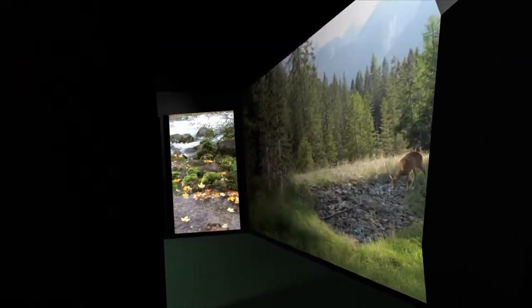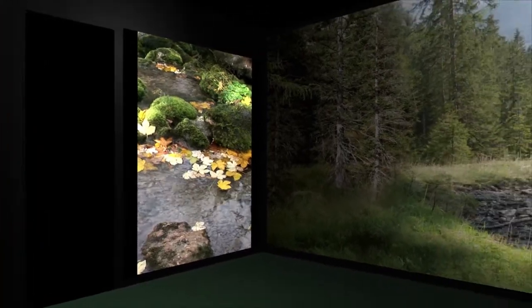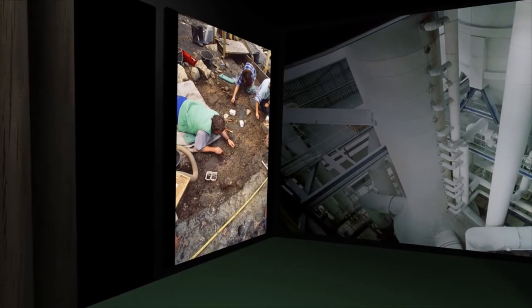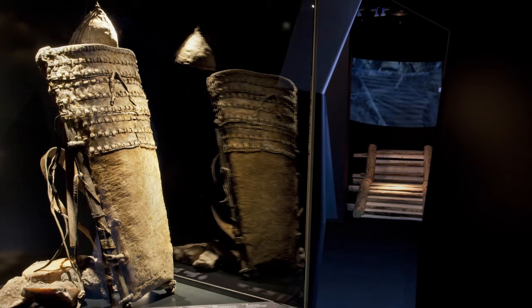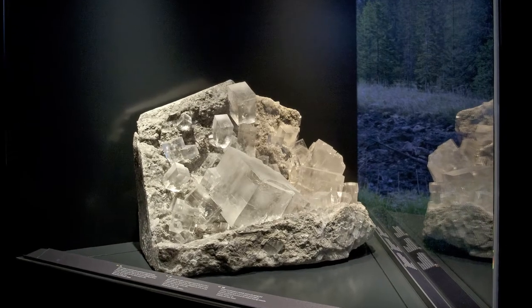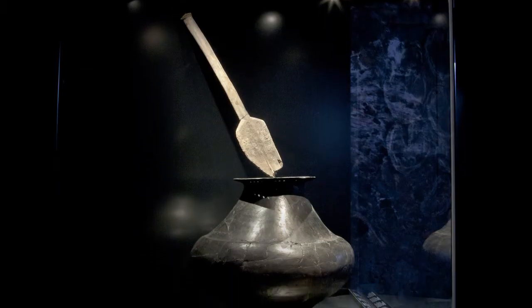Inside each salt block is an ambient room, which uses ambient sounds, projections, computer animations by Seven Reasons, hands-on objects and even ambient smells, to provide the visitors with a total sensory impression. In addition, each ambient room surprises the visitor with an exhibition highlight — a unique and outstanding archaeological object.